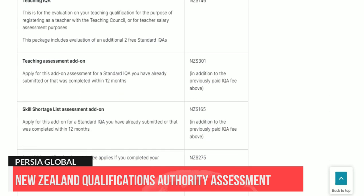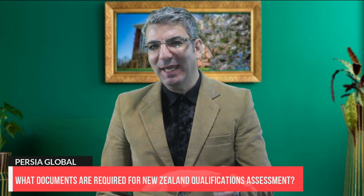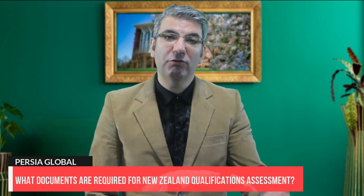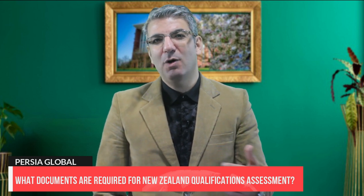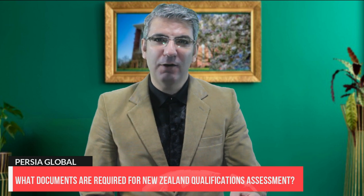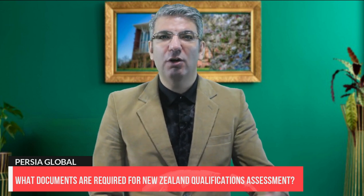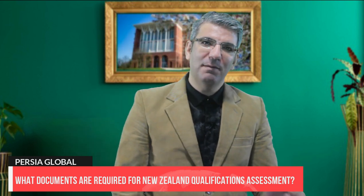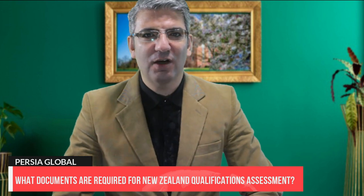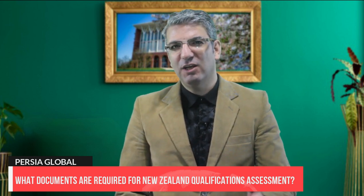They can only accept clear scanned copies of your original documents, which you will need to upload to their web portal. Documents required include: a passport bio data page showing your photograph, name, date of birth and nationality; an award certificate — the certificate or degree issued by the awarding organization in the original language; and a full transcript, academic record or mark sheet that must show details for each year of study, including subject names and results of all classes, modules and papers you completed. Underpinning qualifications are also required if applicable.